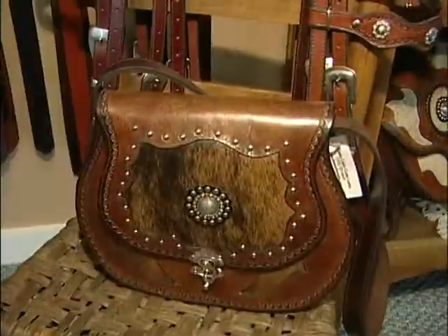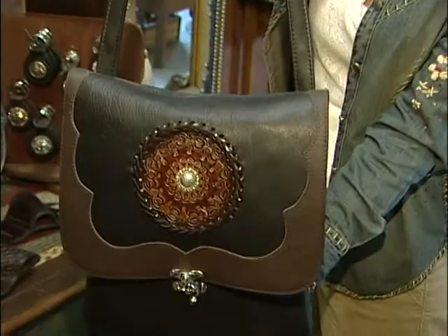We make a wide variety of handbags. You can come in, pick your own color, size, and style.